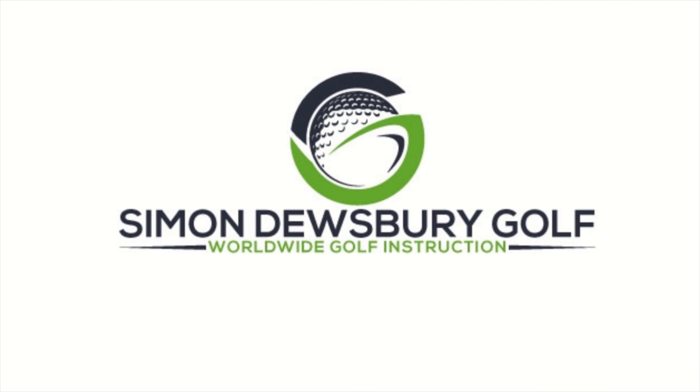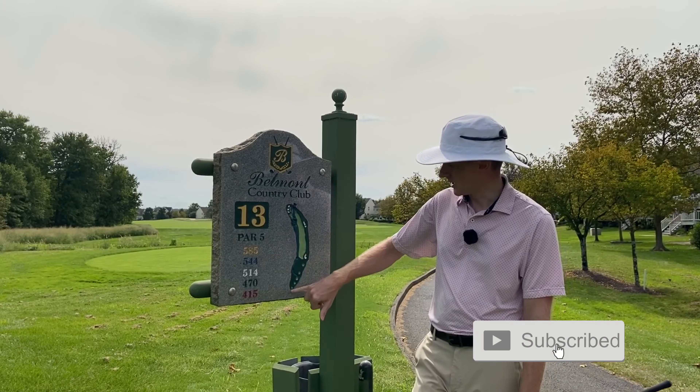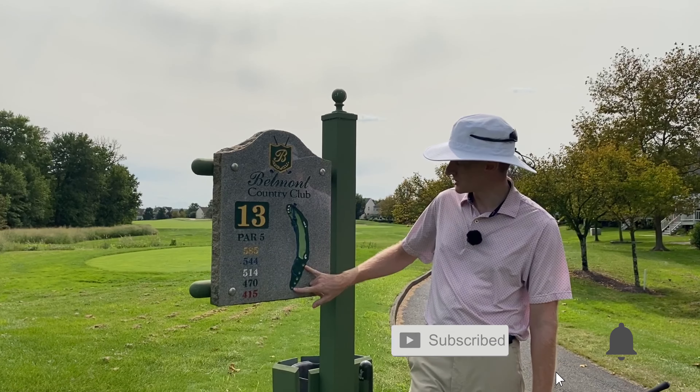Hole 13 is a long par 5, 585 from the gold tees up to 415 from the forward tees, but a really interesting hole — one we really need to think about. The tees are really spaced out, and there are small hazards up the right-hand side with these fairway bunkers. The big key feature is the penalty area up the left-hand side that then drifts across short of the green. So after the tee shot, that's going to dictate whether or not we can use this as a risk and reward hole.